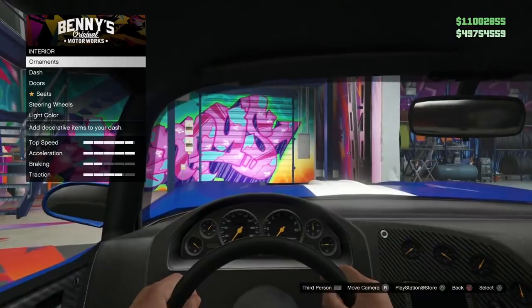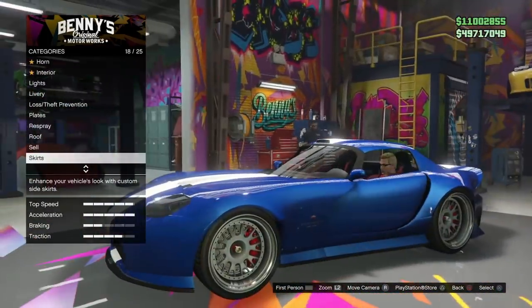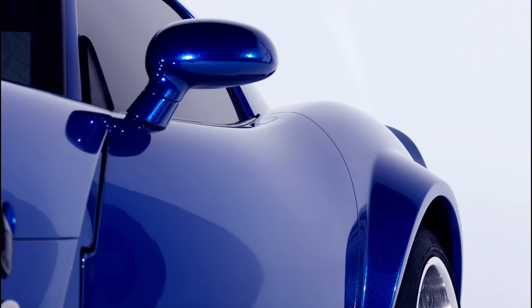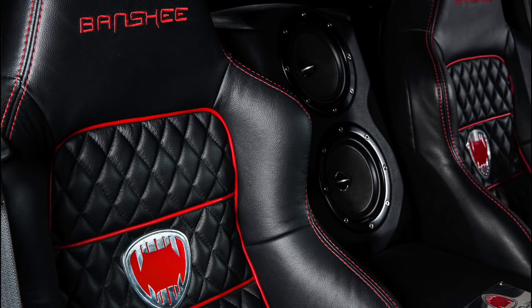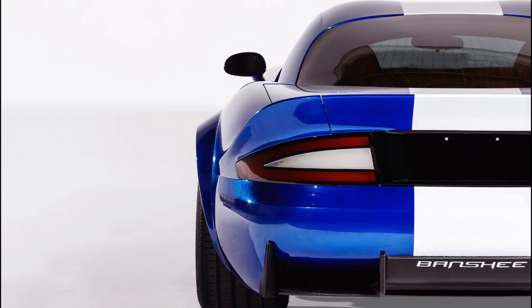Rockstar describes this as a one-of-a-kind supercar worthy of representing the Banshee's heritage and a tribute to some of the deep customization options you'll find in the LSC in GTA V. This was part of a promotion for Grand Theft Auto V as part of one of GameStop's pre-order giveaways. Basically, if you pre-ordered Grand Theft Auto V at GameStop, you had a chance to win this car. So let's take a look at some of the photos right now.